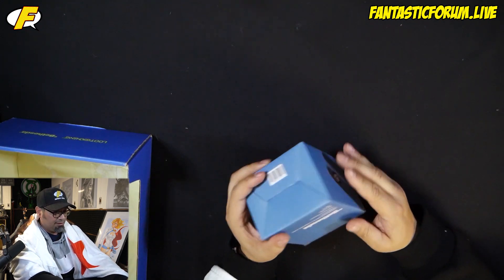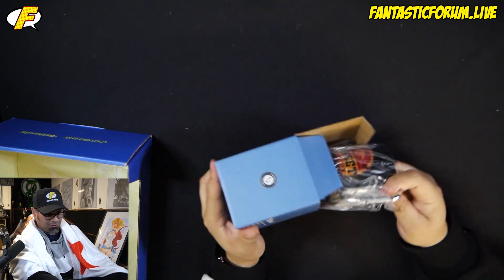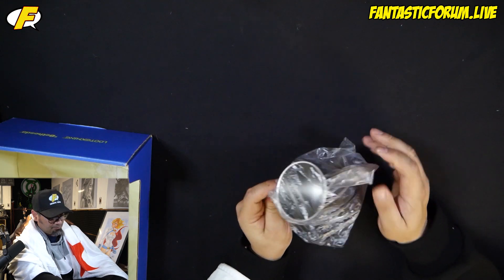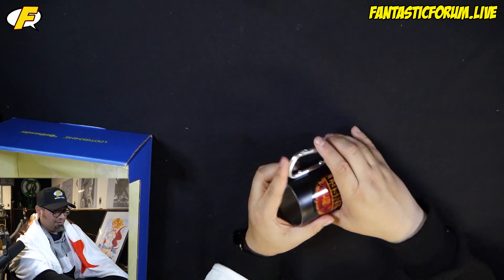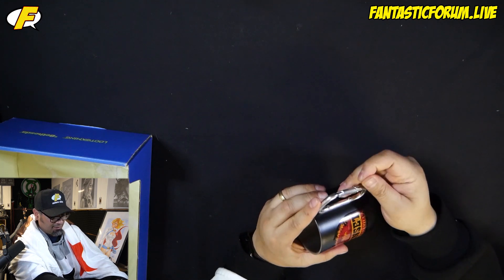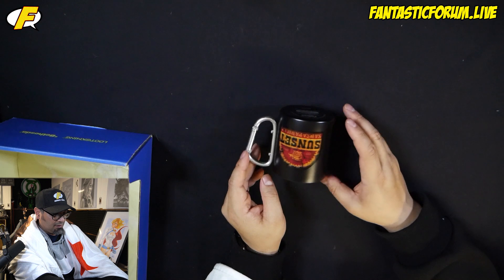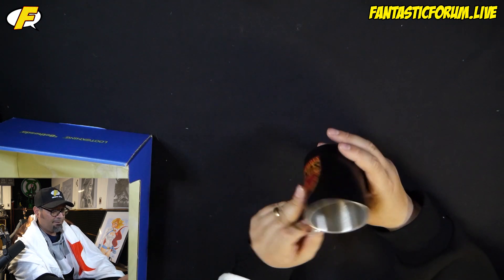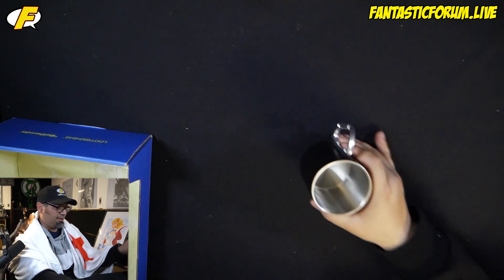Alright, just one more thing. Sunset Sarsaparilla bug — this is gonna be a lot shorter than I thought. I actually like these, with the little carabiner. Yeah, these are cool. Metal mug — not huge, but yeah.